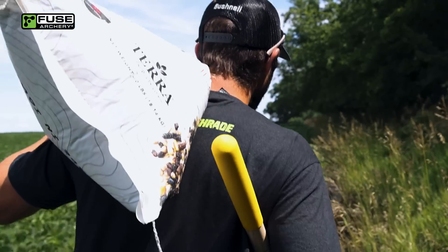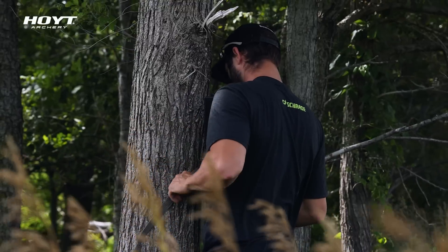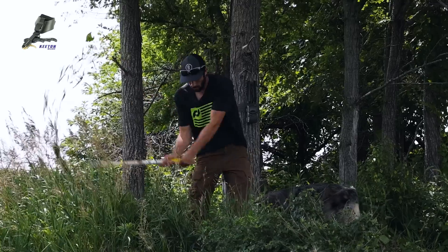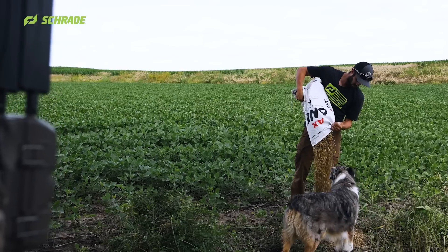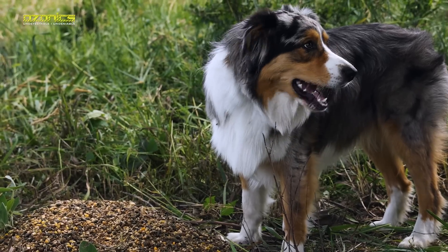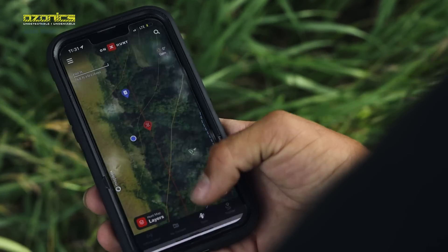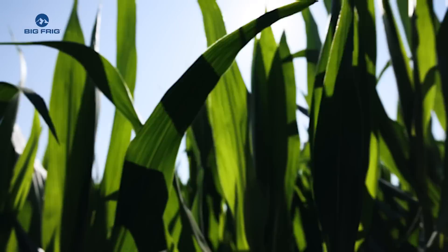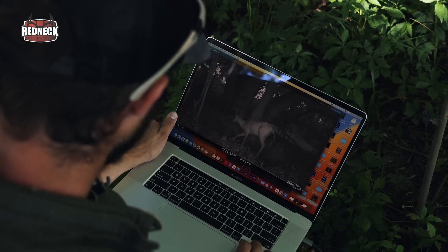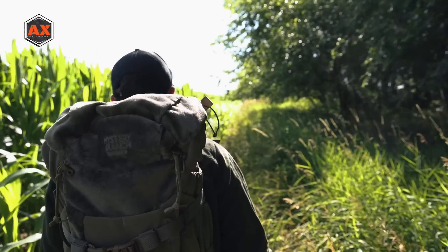Out in the field — these low spots in the bottom, deer are walking right through. Marking this pinch point as a waypoint. There's a decent deer on camera — see all that mass right there? The next camera is up on this bean and corn edge.